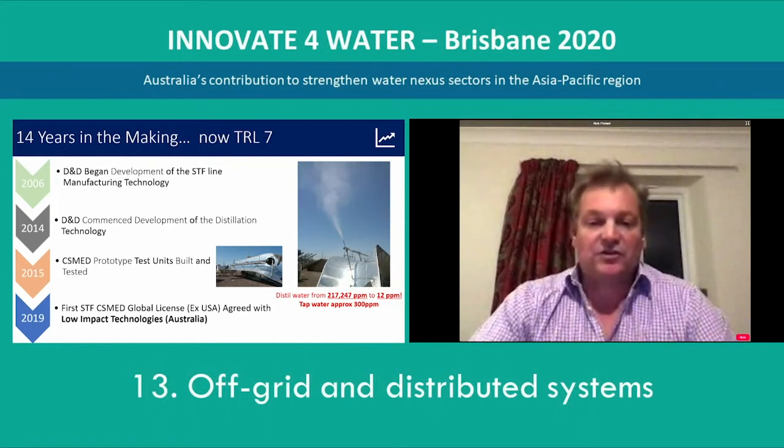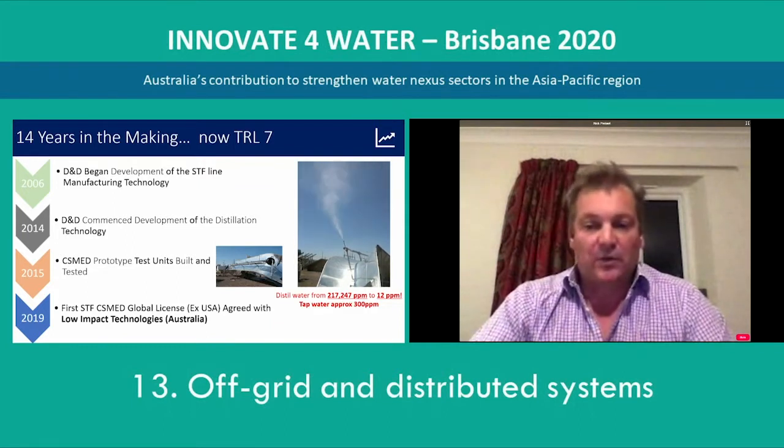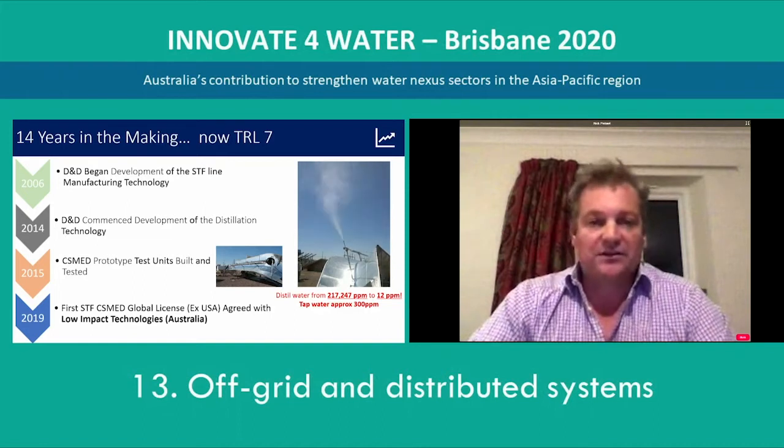The first scaled units were built in 2015 and testing was completed with the Arizona State University and the TTU Water Centre out of Tennessee. These units produced 312 litres of distillate per hour, and we also tested fracking water with a TDS of 217,000 parts per million, and through a single pass, the distillate came out at 12 parts per million. In 2019, D&D licensed and is to be the major shareholder in Low Impact Technologies, which is to commercialise this technology going forward.